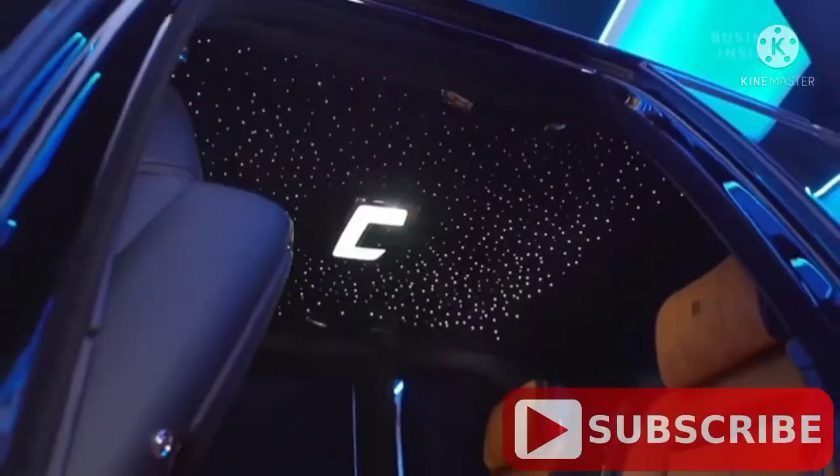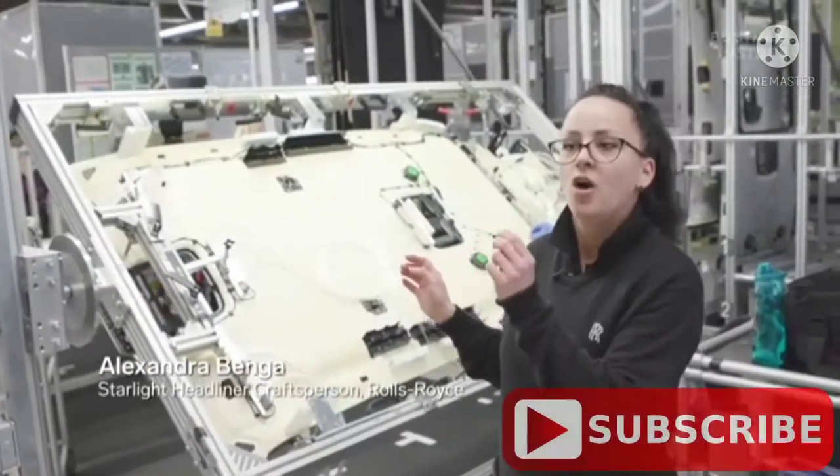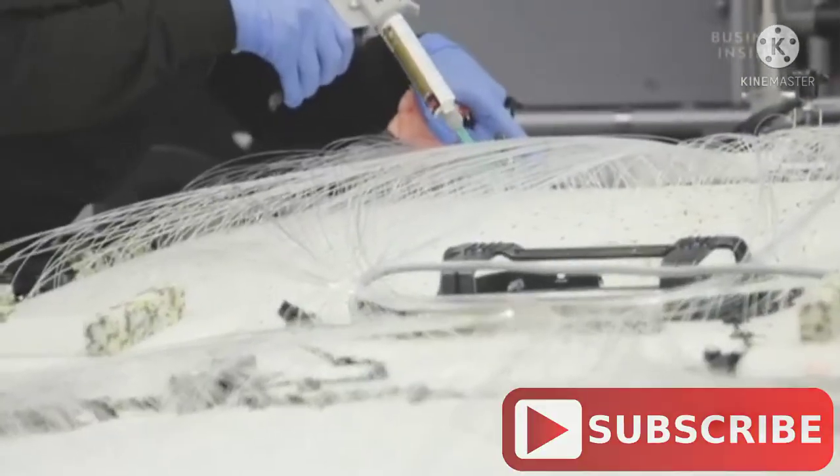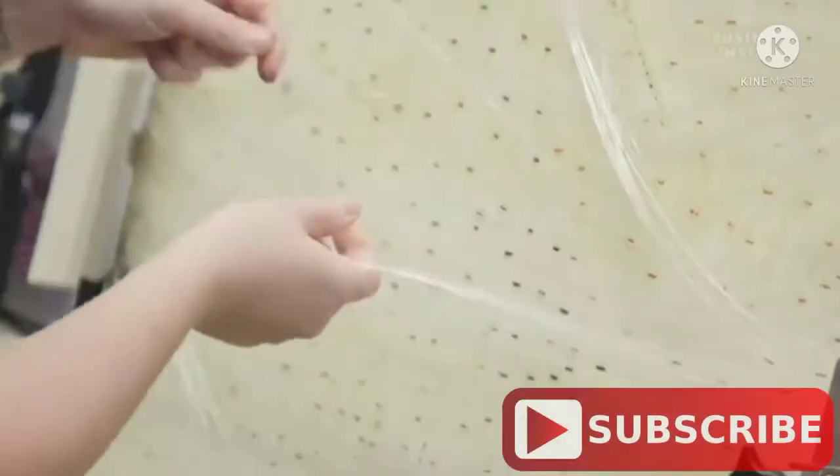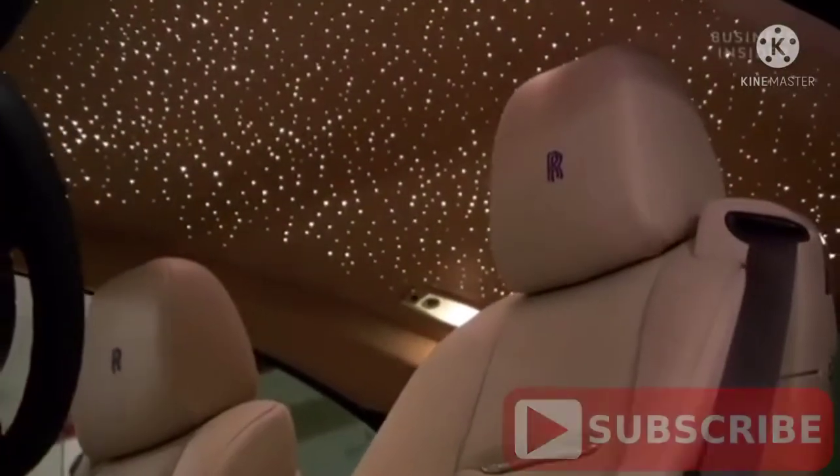Another shining feature of Rolls-Royce is the Starlight Headliner — an intricate series of fiber-optic lights that recreate the night sky. As a bespoke option, customers can create custom starlight designs including randomly generated shooting stars. One customer even had the design configured to exactly replicate the constellation of stars from the night they were born.